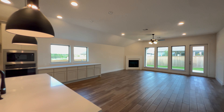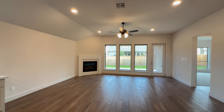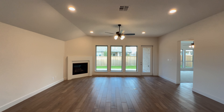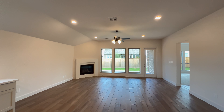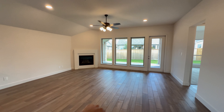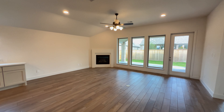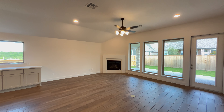Now let me show you around this great room. We're going to start right here in the living room: four large windows, tall ceilings, four recessed lights, tile flooring throughout this space, a single floor-mounted outlet, and of course a beautiful fireplace right over there.